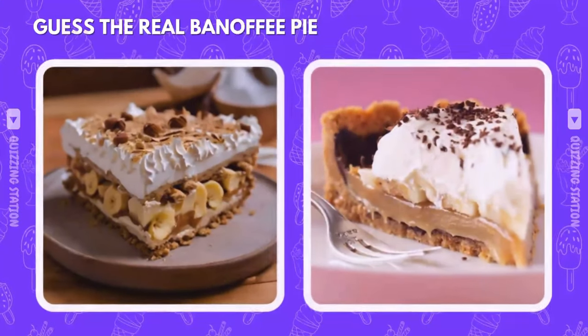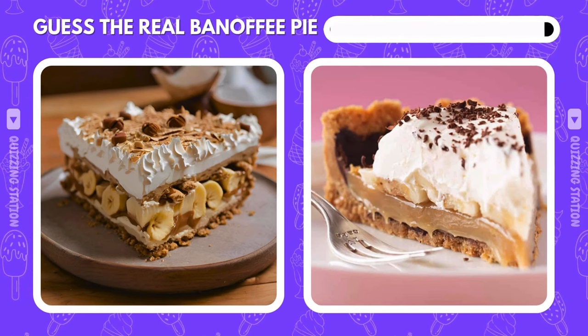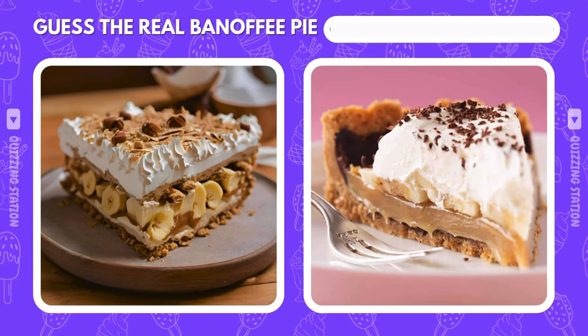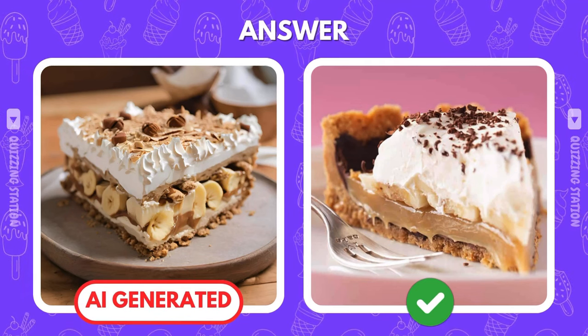Is the banoffee pie on the left the one you'd grab a fork for? Or is it the right one? The right one takes the win. AI couldn't fool you this time.